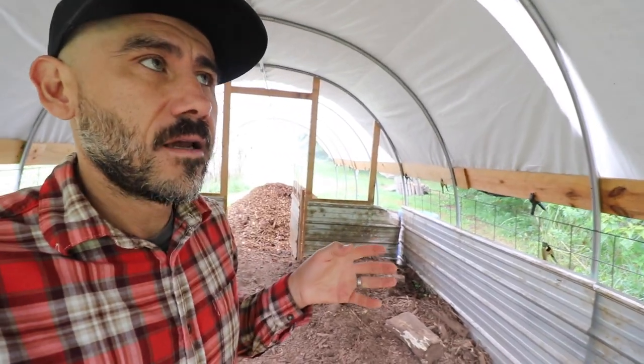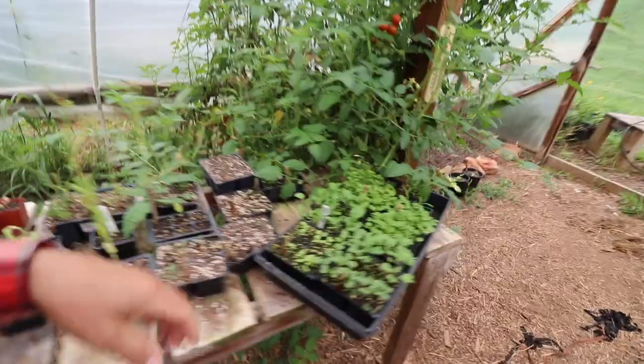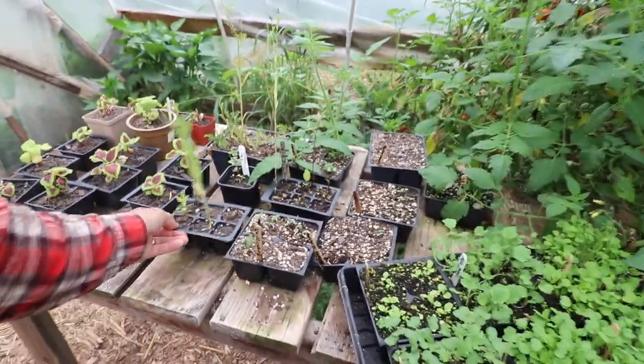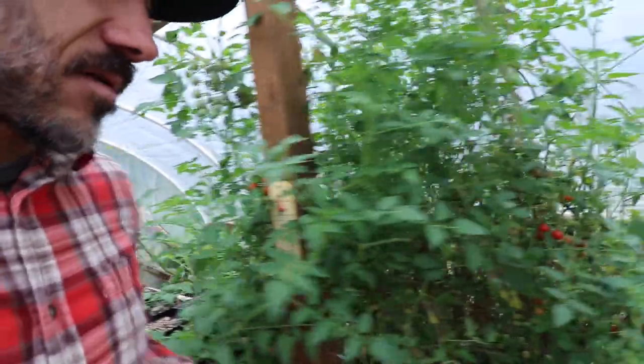This is just getting ready for pigs. Let's check on how our plant starts are doing. Look at this — they grew pretty quick. This is from our fall garden. We also direct-seeded some seeds out there.